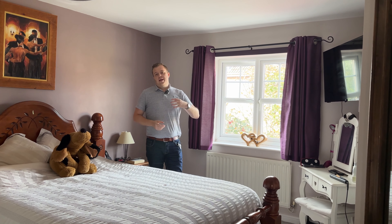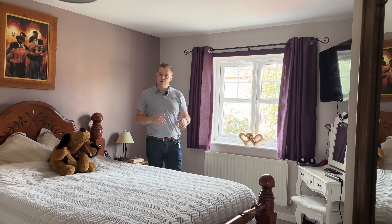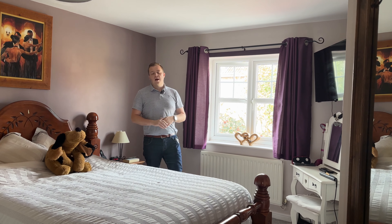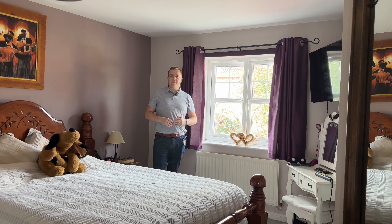The fourth bedroom is a great size single room where you can easily get a single bed, wardrobe and chest of drawers, or you could probably squeeze a double bed in there as well. Both the ensuite and bathroom were refurbished in 2018, so they're really modern.